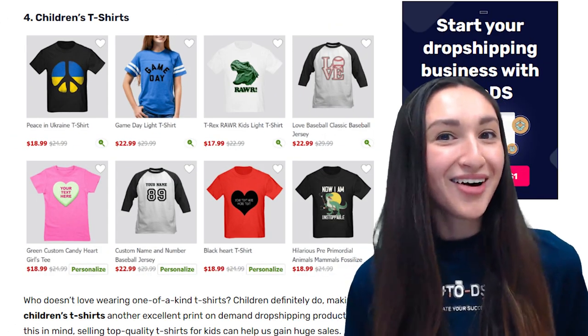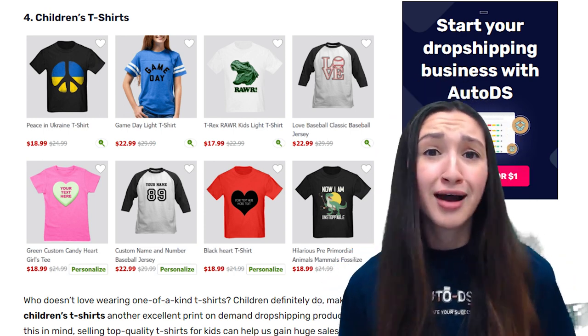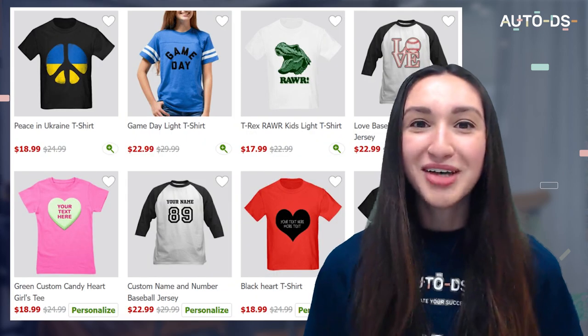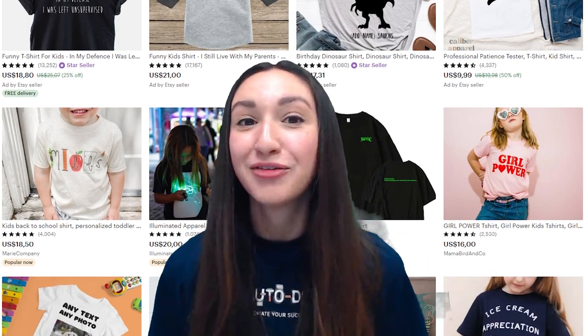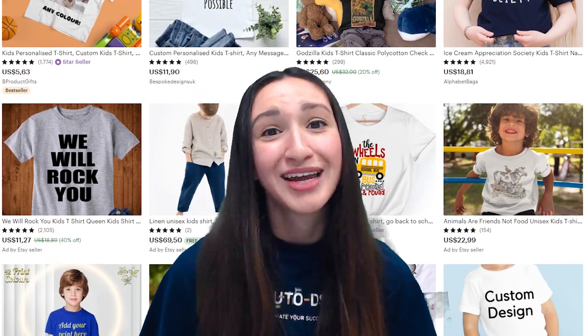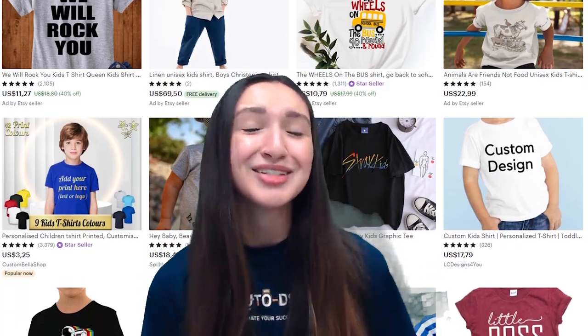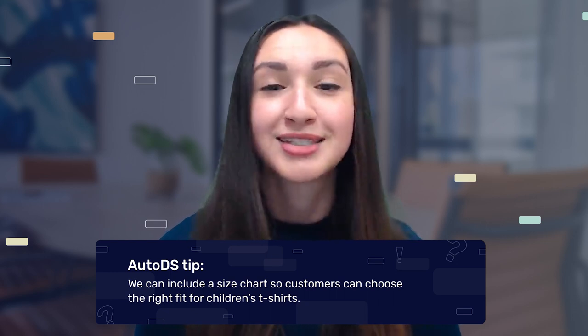Fourth on our trending POD product list are children's t-shirts. Who doesn't love rocking up to pre-primary school with a one-of-a-kind t-shirt? Selling top-quality t-shirts with unique prints for kids can help us gain huge sales. Remember to offer different t-shirt sizes and colours for kids of all ages, and don't forget to offer hypoallergenic material options. You can utilise kid-friendly design templates to attract parents. Include size charts so parents can select the right t-shirt size for their kids.